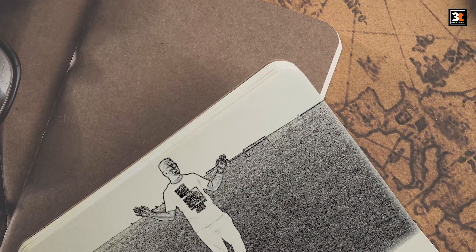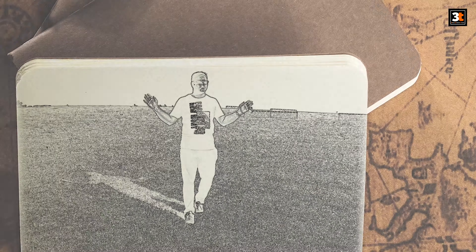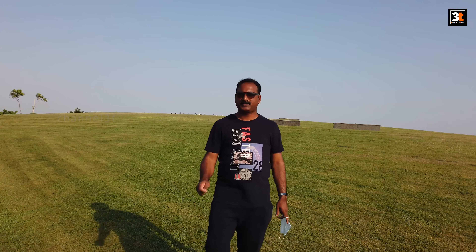Hello Friends, welcome to another exciting video of 3T Channel. Today I would like to walk you through the mesmerizing view of a newly built hill park in Jubail city. So, let's begin the journey.